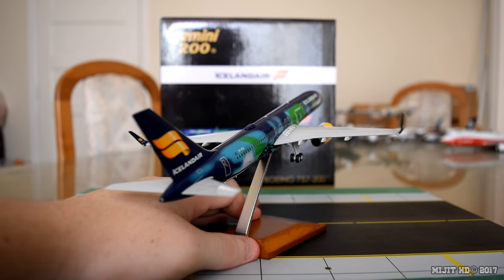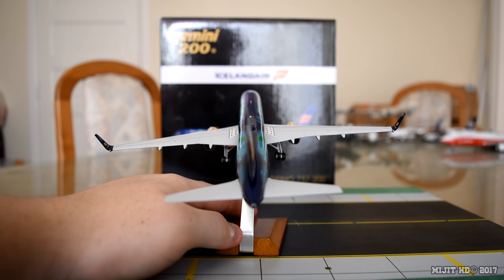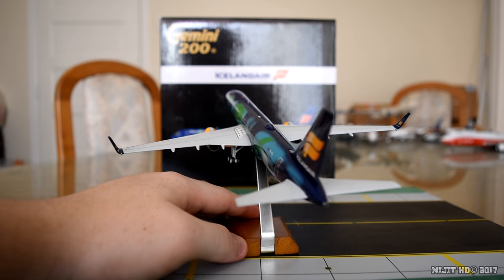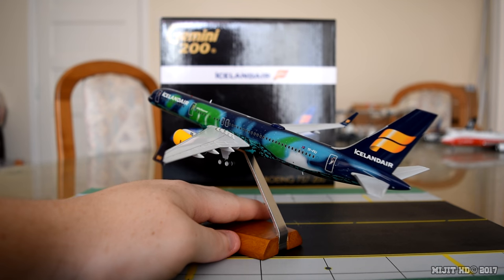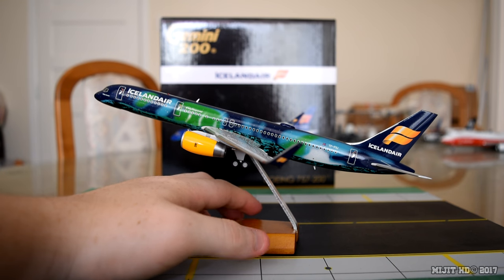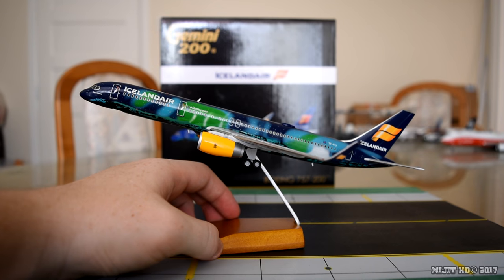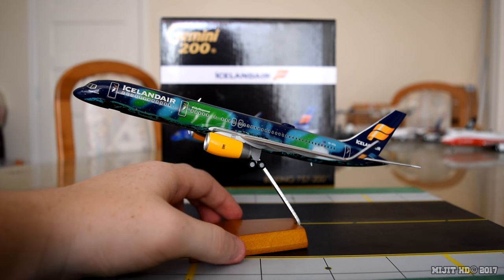Nonetheless, it's a fantastic model. If you can get your hands on one, if you have it already — you really do want it, get it. Trust me. You won't get many opportunities. And although there are those gear problems and the really bad stand, it's still a fantastic model on its own and it's a must for any collector.